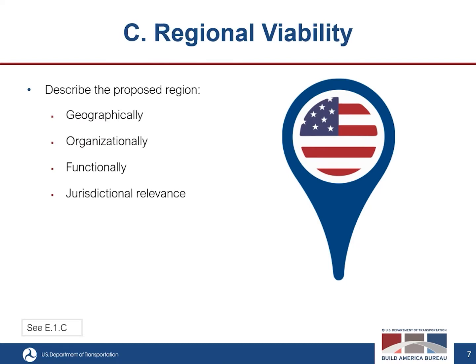The third criterion is regional viability. The application will be evaluated on the proposed region geographically, organizationally, and functionally, as well as its jurisdictional relevance. Evaluators will consider the geographic makeup of the proposed RIA and the transportation needs of the region.